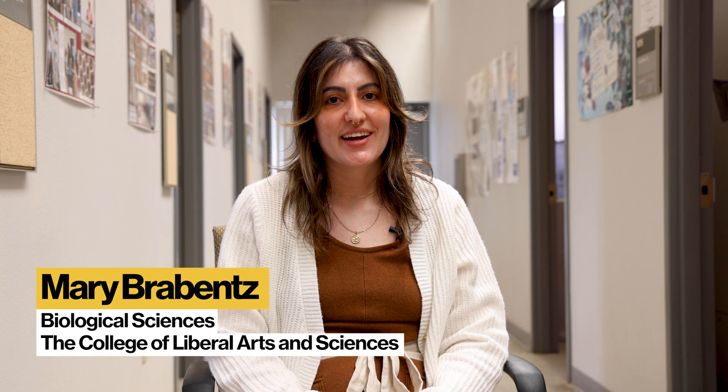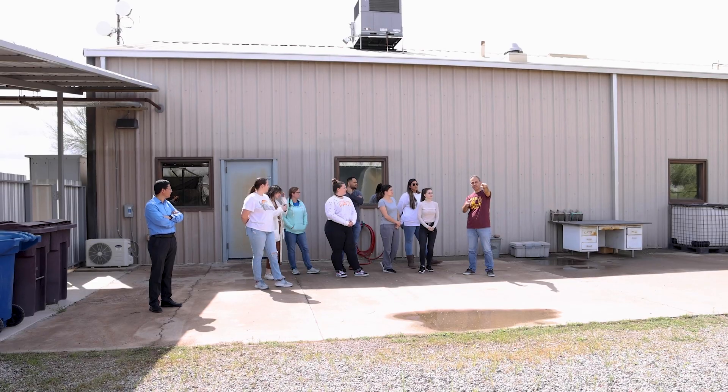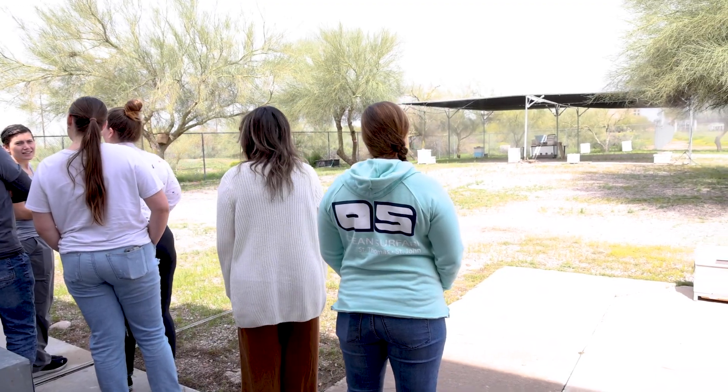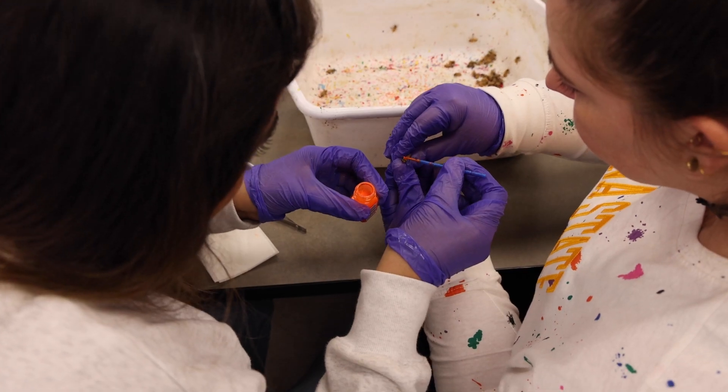My name is Mary. I am from Phoenix, Arizona, and I'm working on an undergraduate in biomedical science and a master's in biology. It's been so enjoyable because this is my first research opportunity, and I feel like even in a short amount of time I have learned so much.